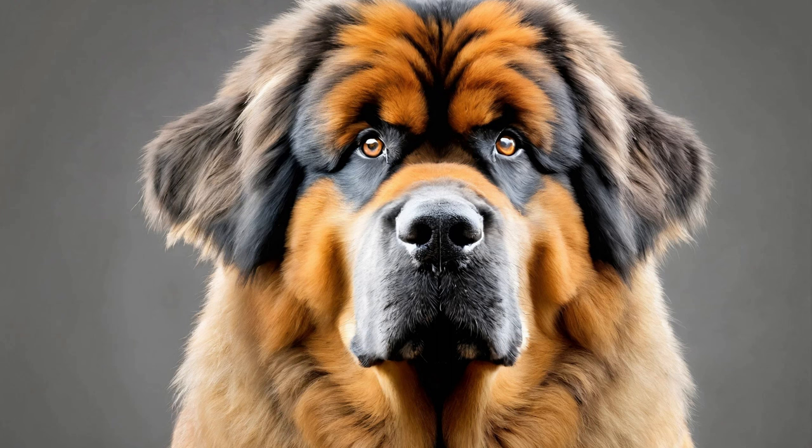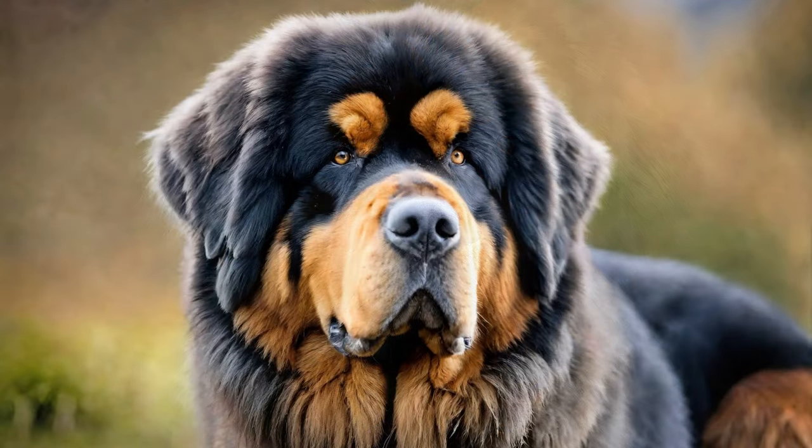In conclusion, laying a strong foundation of training and socialization is essential for raising a well-behaved and balanced Tibetan Mastiff. By focusing on these 10 first things to teach your Tibetan Mastiff, you can instill good habits, promote positive behavior, and strengthen the bond between you and your canine companion. Remember to be patient, consistent, and compassionate in your training approach, and celebrate each milestone and success along the way.